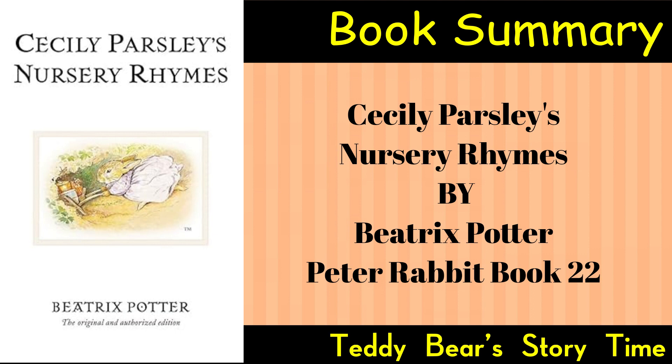Whimsy and Charm: The rhymes exude whimsy and charm, creating an enchanting world for young readers. Potter's detailed and expressive illustrations contribute to the overall appeal.